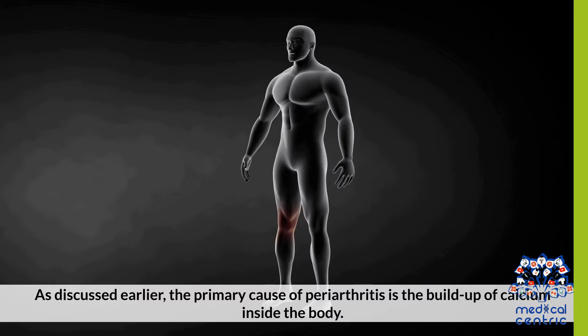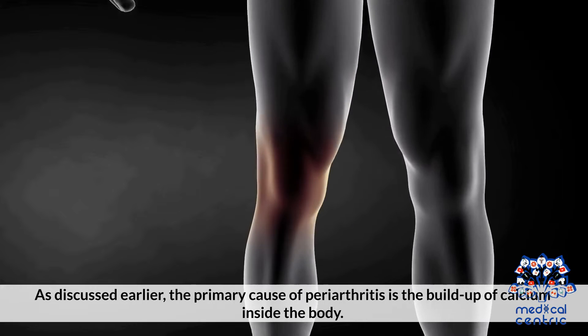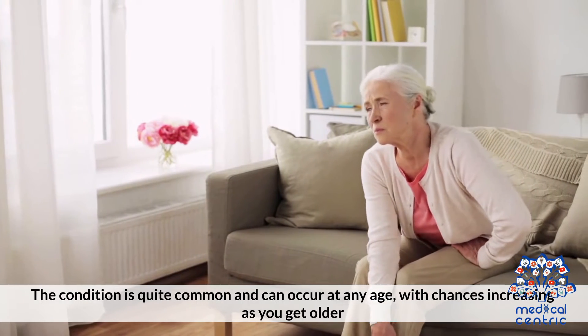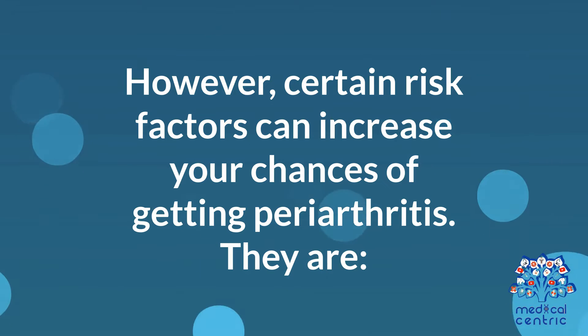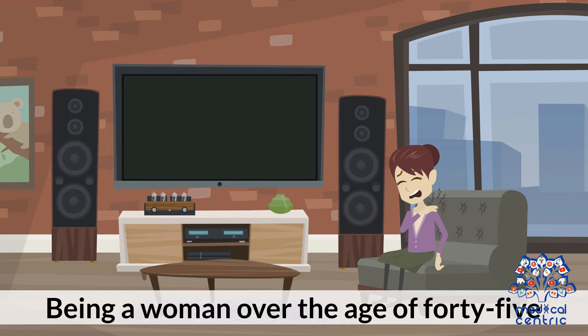As discussed earlier, the primary cause of periarthritis is the buildup of calcium inside the body. The condition is quite common and can occur at any age, with chances increasing as you get older. However, certain risk factors can increase your chances of getting periarthritis. Number 1: being a woman over the age of 45.